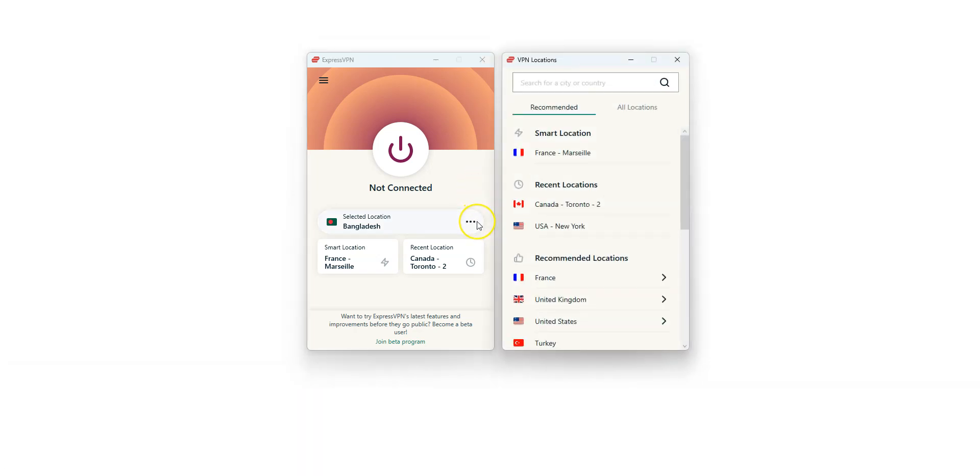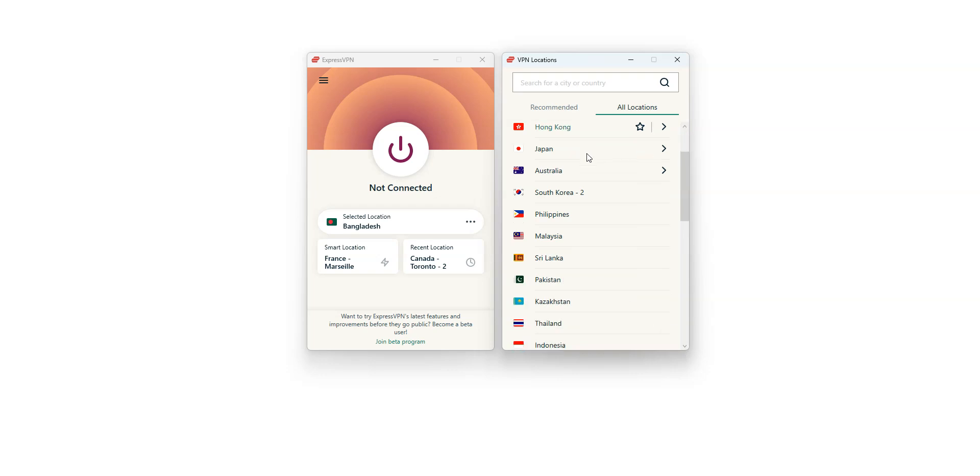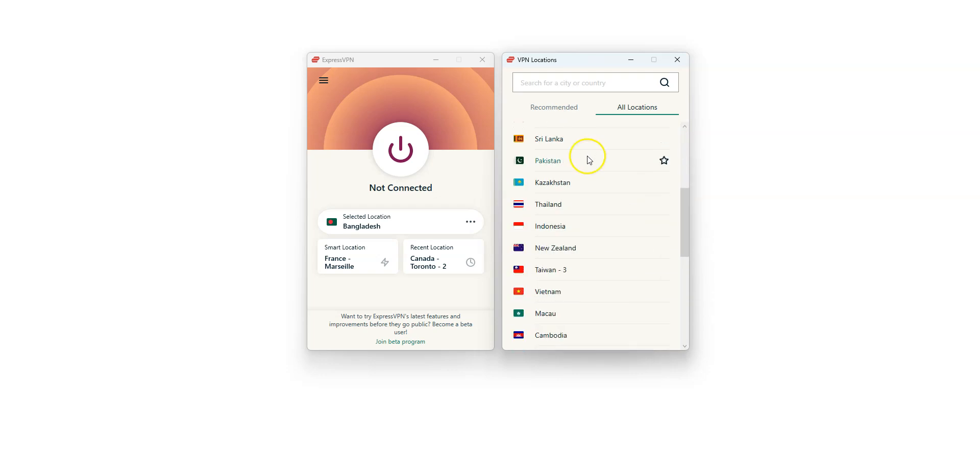I select Bangladesh in the list of countries. As you can see, there are plenty of other countries available, including the US, Canada, the UK, India, Pakistan, Sri Lanka, Japan, and so on. These are all countries from which you can make it look like you're browsing from.